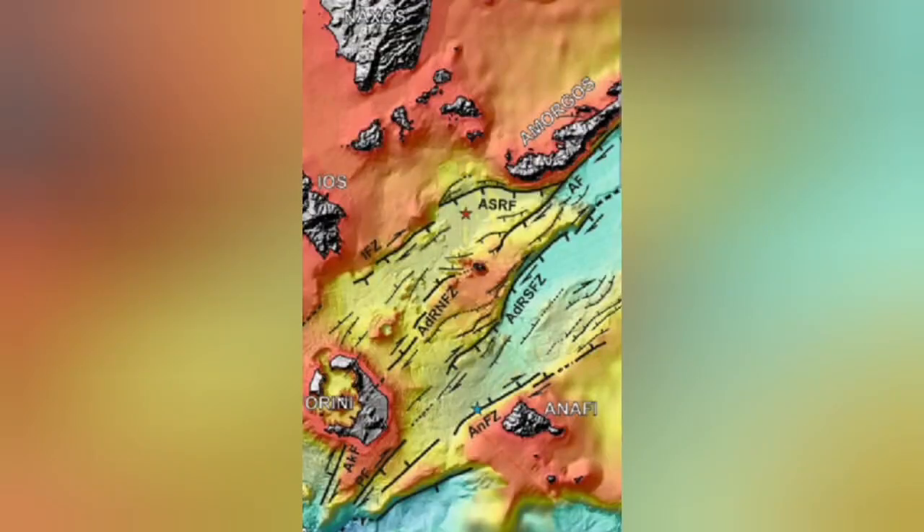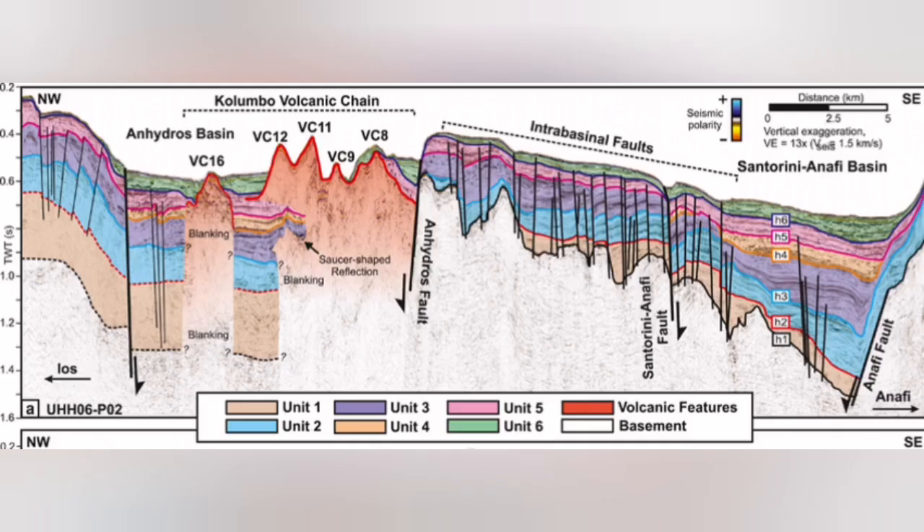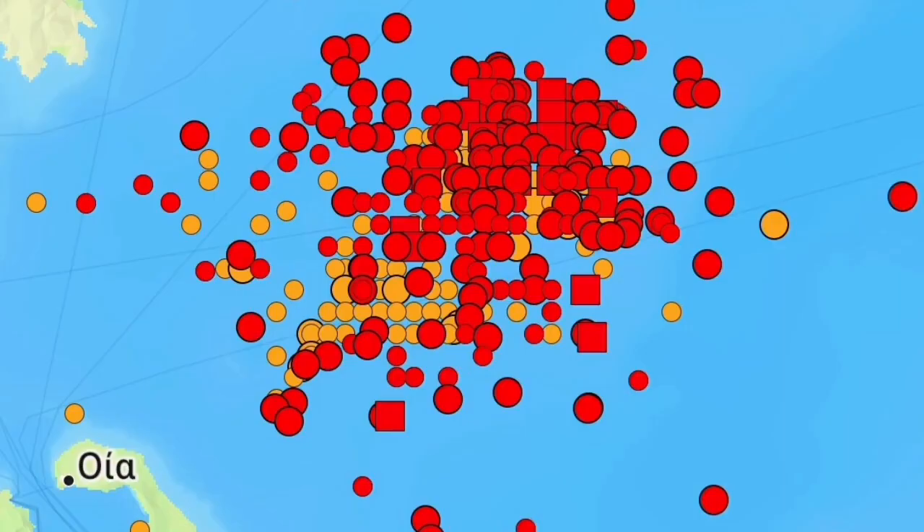Underwater sea volcanoes are happening there. I will highlight that area — this is the Colombo volcanic chain. Most of it, almost all of it, does not reach the surface of the water; they rise and then get eroded back. And this is where we have this swarm of earthquakes.